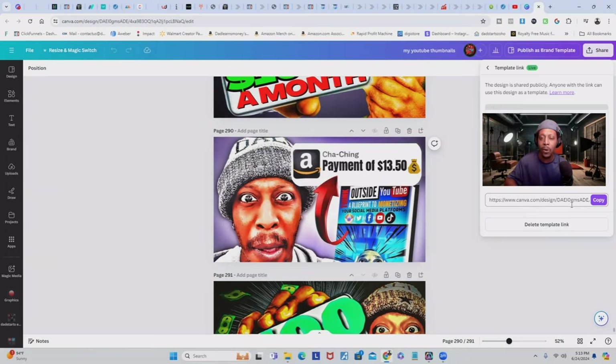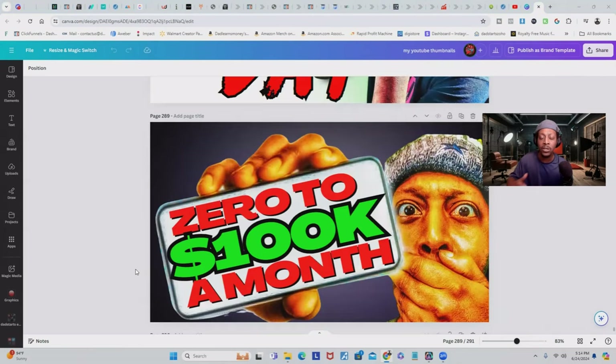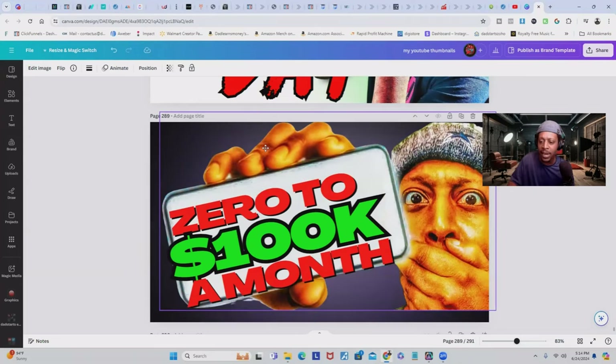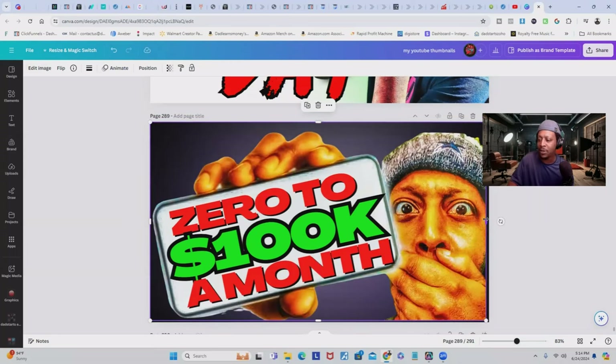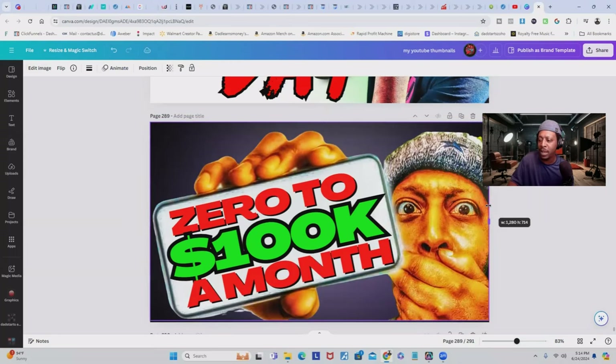Once customers make a purchase, they'll be redirected inside Canva where they can change anything they want — the background, the text colors, the fonts, or anything else on the template. They can also take out your entire picture and add their own, or just remove part of your picture if they prefer.